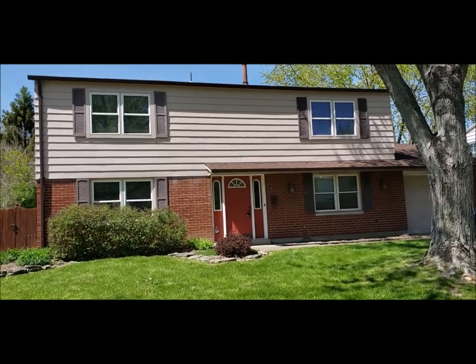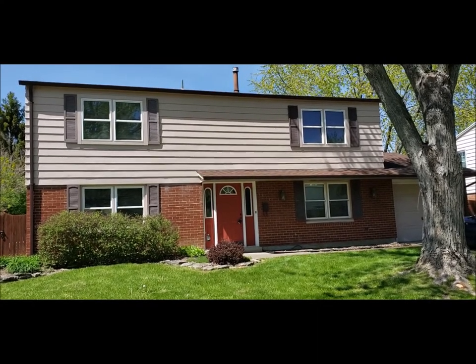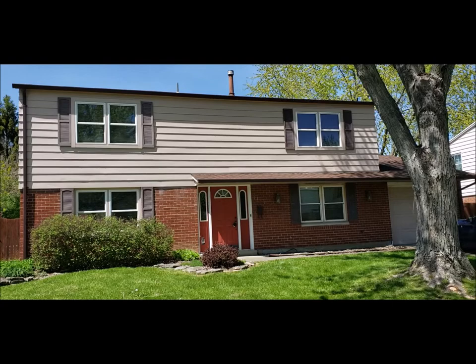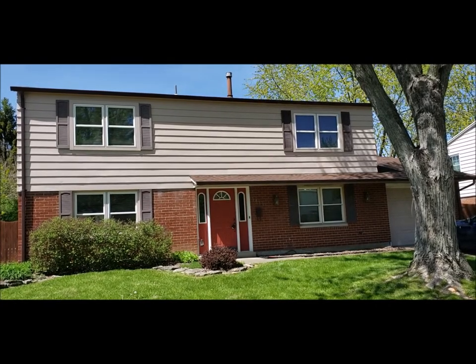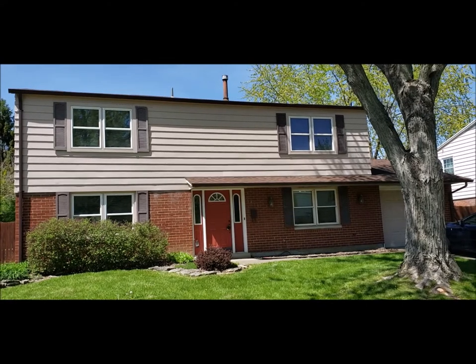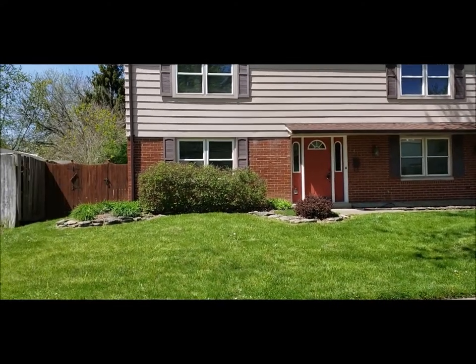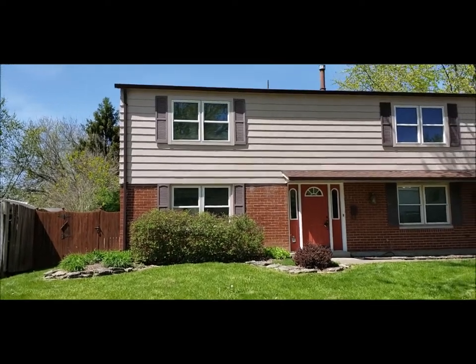Welcome to 6413 Alter Road here in Huber Heights, Ohio. Here I have a three bedroom, two and a half bath, two story home on a slab. This house boasts over 2,000 square feet and has a nice lot size including a fully fenced in backyard.